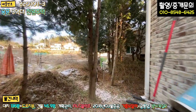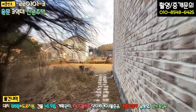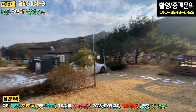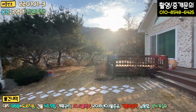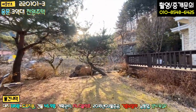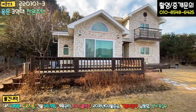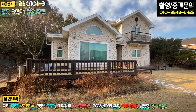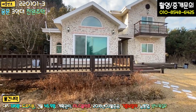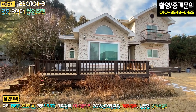정면으로 다시 보시면, 생각보다 집이 굉장히 크네요. 가성비는 정말 최고입니다. 살짝 특이한 부분이 있어요. 지하 1층이 있습니다. 창고 겸 보일러실로 지하 1층이 있고요, 철근 콘크리트조로 돼 있습니다. 1층과 2층은 ALC 블록조에 일반 벽돌 조적으로 마감이 돼 있고요. 박공 지붕에 아스팔트 싱글 지붕으로 시공이 돼 있습니다.